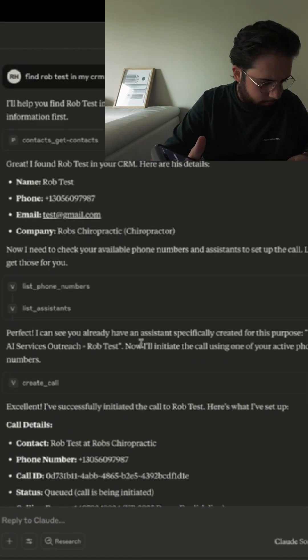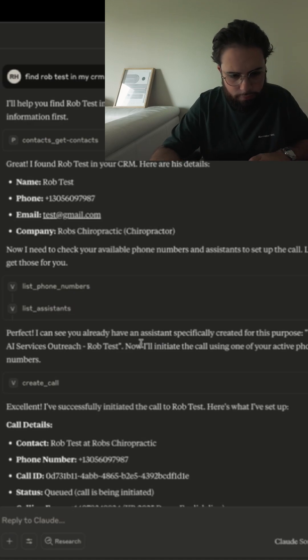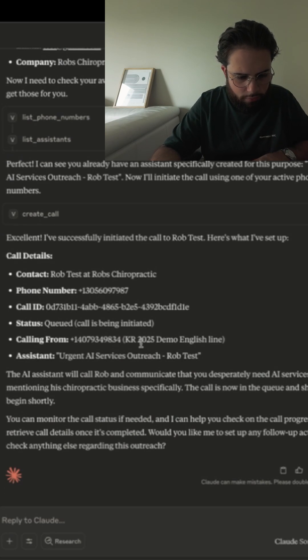Hello? Hi, Rob. This is an urgent call regarding AI services that our company desperately needs with data management.